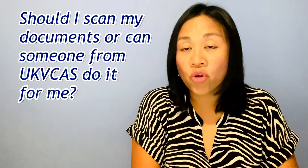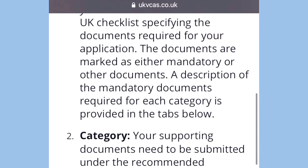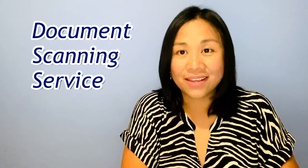Next question: should I scan my documents myself or can UK VCAS scan and submit them for me? You may scan and upload your documents to the UK VCAS website yourself, making sure you follow all the scanning rules provided. Alternatively, you can purchase the document scanning service from UK VCAS. During your biometric appointment, they will scan and submit all your documents and return your originals to you afterwards. The additional cost for this service is £51, so it's up to you whether to do it yourself or pay for the service.